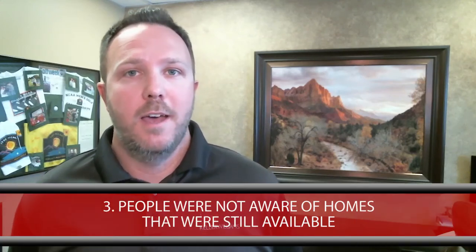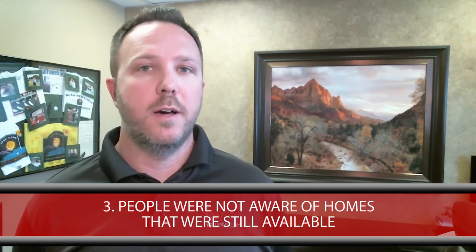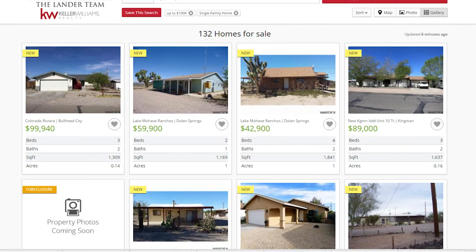And last, number three — the number three thing that I hear a lot is: I didn't know that there were homes still in that price range, at a hundred or $150,000. But currently in Mojave County there are 131 homes for sale under a hundred thousand, and there are about 334 homes available on our market under $150,000. So there's quite a few, and we can provide you links on our website to go view all those homes in case you're interested.